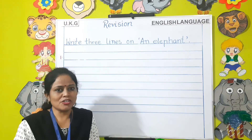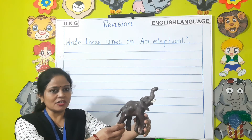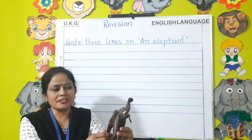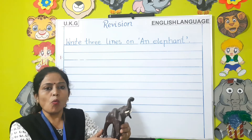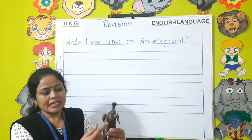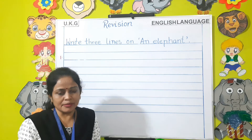Can you recognize this animal, children? It is an elephant. Can you say a few sentences about this animal? It is a wild animal. It has a long trunk. It has two tusks and a short tail. Let us write a few sentences about this animal.